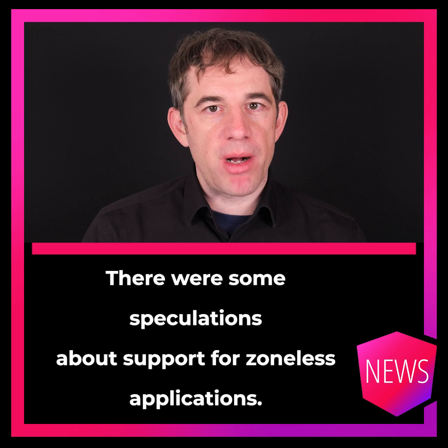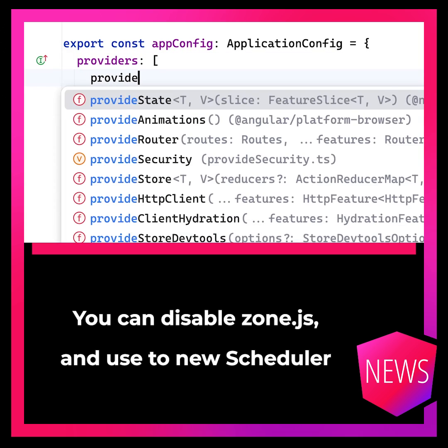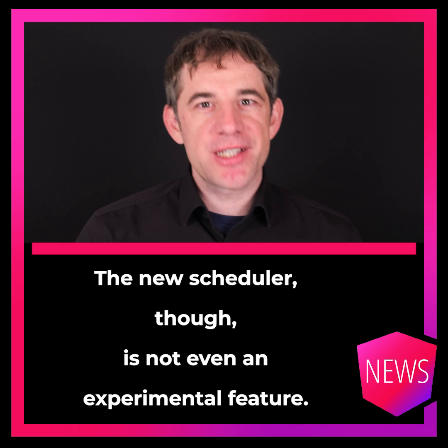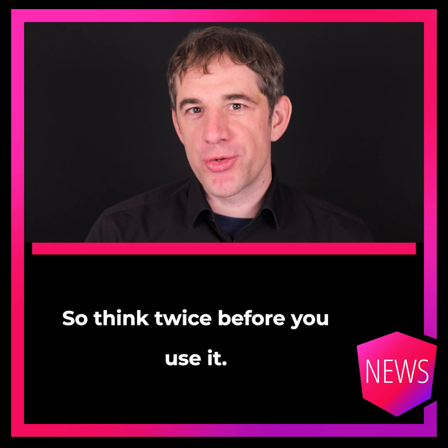There were some speculations about support for zoneless applications. You can disable zone.js and use the new scheduler, which triggers change detection in mark-for-check. The new scheduler, though, is not even an experimental feature — it's an internal one, so think twice before you use it.